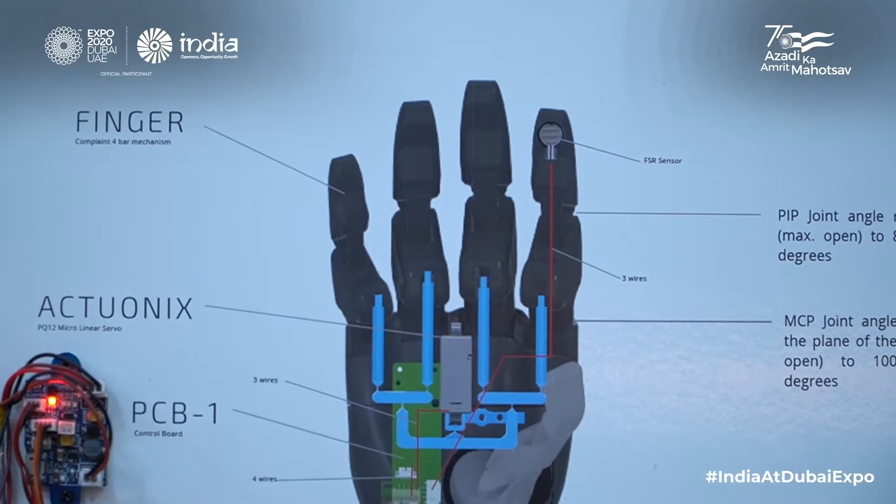Hi, we are team Life and Limb Private Limited. We are a very young startup of 1 year and 4 months old. We are building bionic solutions. Our first product in line is prosthetic hands for upper limb amputees. I am Prachi Kharap, leading the business side, and we have Nishant Agarwal, leading the technical side.